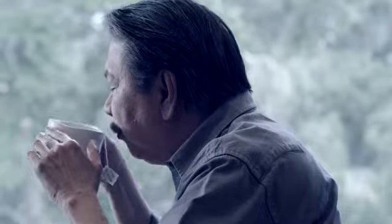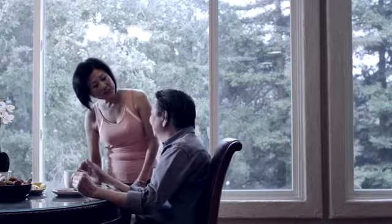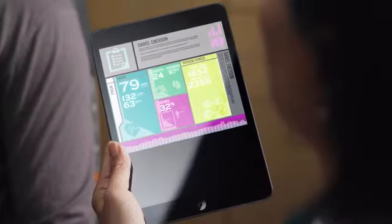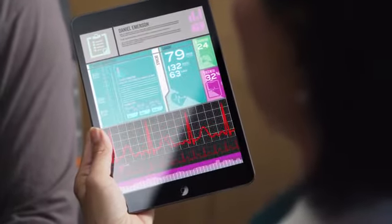VitalConnect provides the platform that will allow us to know more, know sooner, and respond faster. VitalConnect's real-time clinical-grade biometric measurements allow you to create innovative health monitoring solutions for hospital, home, and everywhere in between.